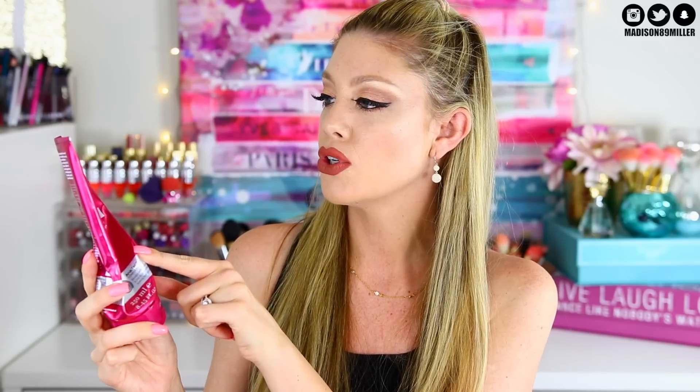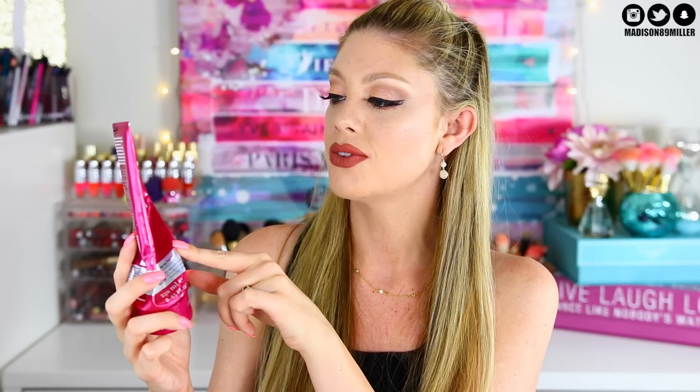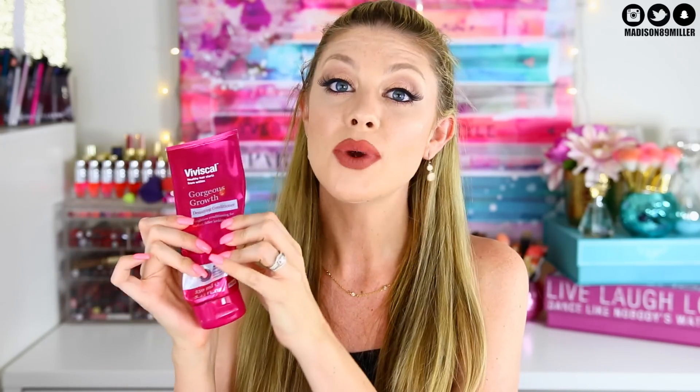Next I have the Viviscal Healthy Hair Gorgeous Growth Densifying Conditioner. I love this stuff — you can get it at Ulta, CVS, and other places. As always, I ran out of conditioner before shampoo. My hair feels amazing after using this, and many of you have said it completely changed your hair. If you want thicker, softer, healthier hair, definitely pick this up.